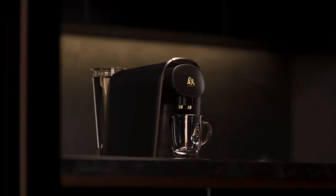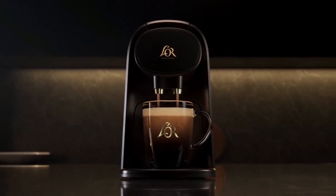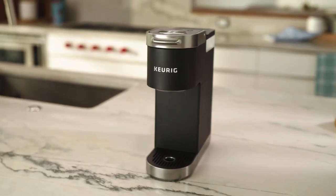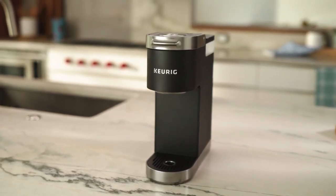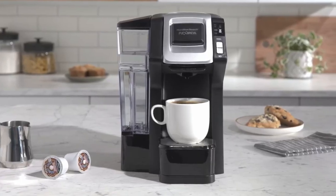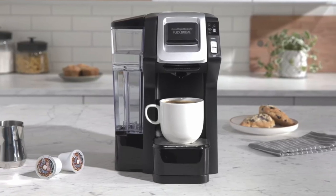Whether you're a busy professional who needs a quick caffeine fix or a coffee aficionado who savors each sip, we've got you covered. So if you're looking for a coffee maker that can provide you with a delicious cup of coffee every time, sit back, relax, and let's dive into the world of the best single-serve coffee makers in 2023.